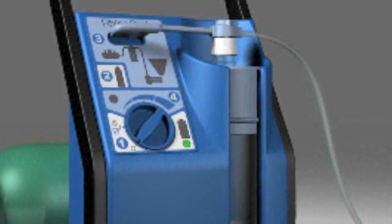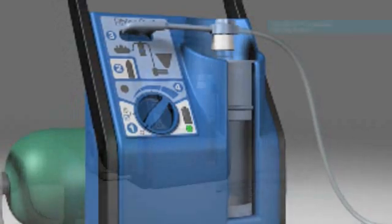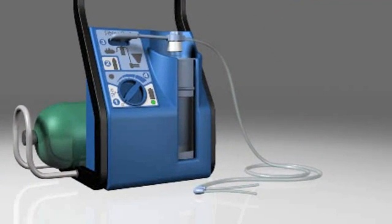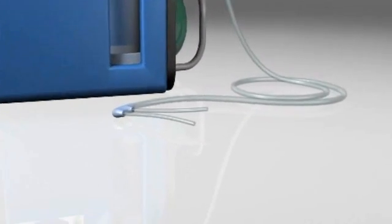The RhinoChill System Coolant is a completely inert liquid that evaporates easily. It is available in 1-liter bottles. The tubing set is a sterile, single-use device that delivers pressurized gas and coolant mixture to the patient.